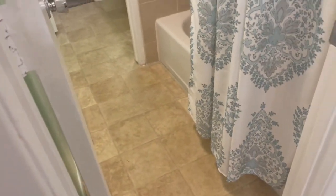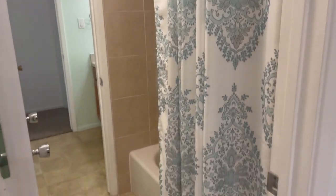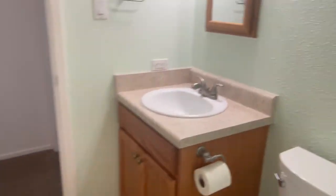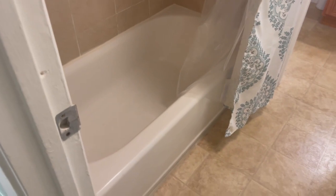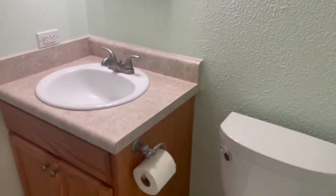Extra storage there behind the door. This has a shared Jack and Jill shower tub, which means it opens up here to the guest bathroom. Walking through puts you in the guest bathroom.